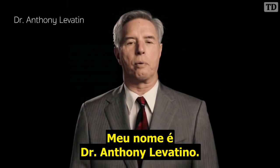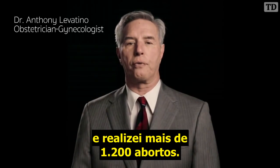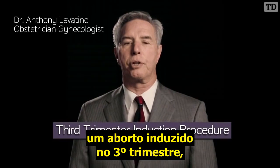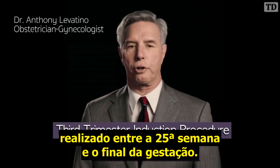My name is Dr. Anthony Levatino. I'm a practicing obstetrician-gynecologist and I've performed over 1,200 abortions. Today I'm going to describe a third trimester induced abortion, which is performed at 25 weeks to term.